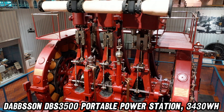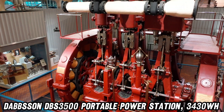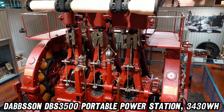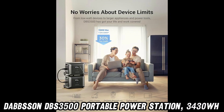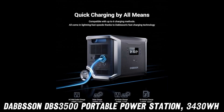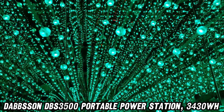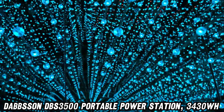Now, let's talk charging. This beauty has more charging options than a millennial has dating apps: AC, solar, EV station, car, generator — you name it, it's got it. And it's fast too. Full charge in 1.5 hours with EV input? That's faster than my morning coffee run.